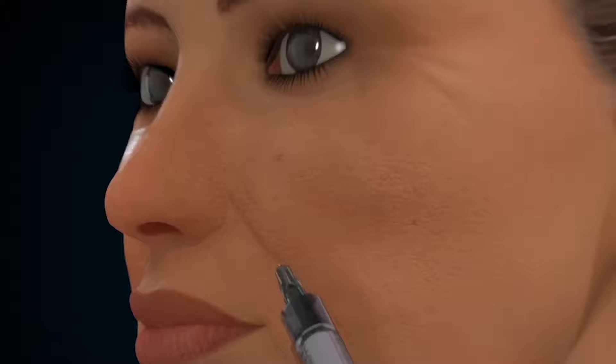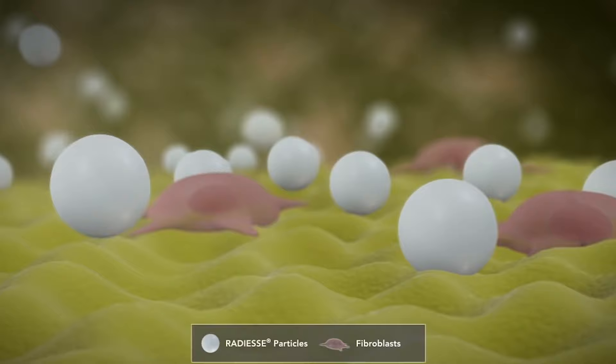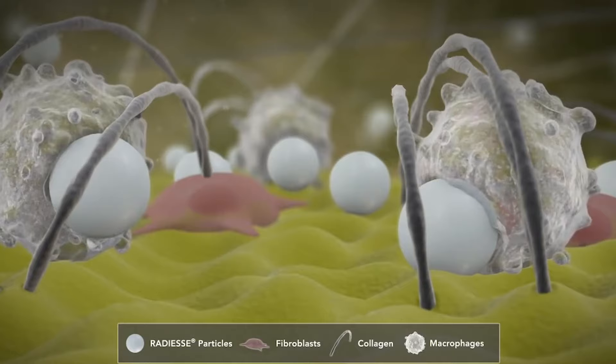Radiesse is not the only calcium hydroxyapatite filler on the market — there are several others. There's also one by Luminera, a company I spoke about in a different video, which was recently acquired by Allergan. So it's likely that at some point Allergan will bring out a calcium hydroxyapatite dermal filler.